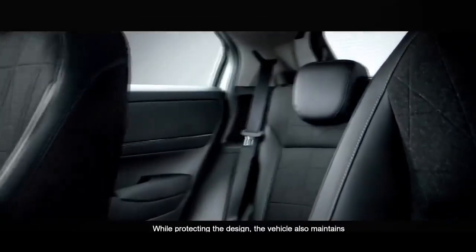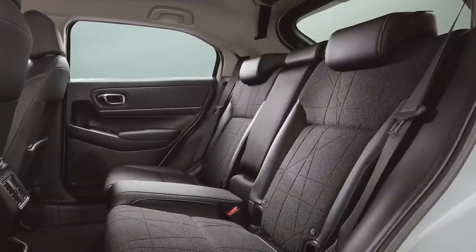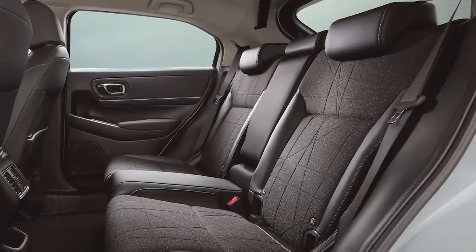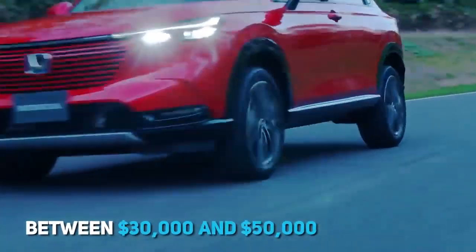The rear seats are profiled to provide maximum comfort for two people. Since this is based on a prototype, the serial version will still be registered for five people. For this great vehicle, you'll have to spend between $30,000 and $50,000.